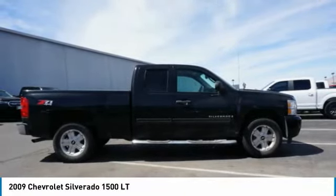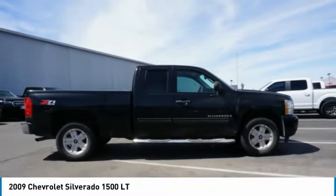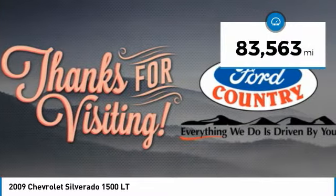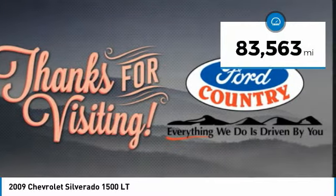The Chevy Silverado 1500 has the lowest cost of ownership of any full-size pickup. This vehicle has less than 85,000 miles. Here are some of this vehicle's great options.